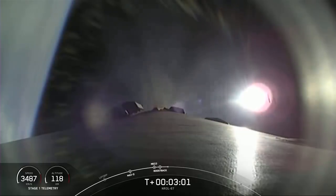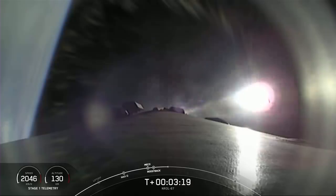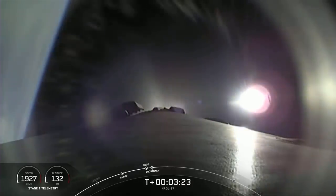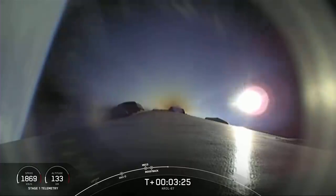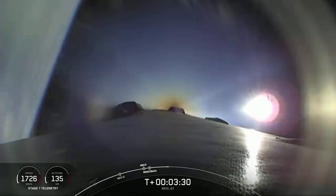We're now three minutes into launch, and the next milestones coming up include the conclusion of the boost back burn, which we see right there on your screen, and that will finish at T-plus three minutes and 15 seconds. Stage one boost back shutdown. We heard the call out that the boost back burn has completed. Our first stage will be attempting a land landing in just a few moments.